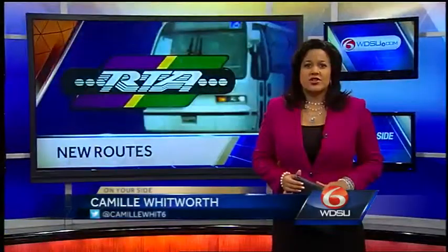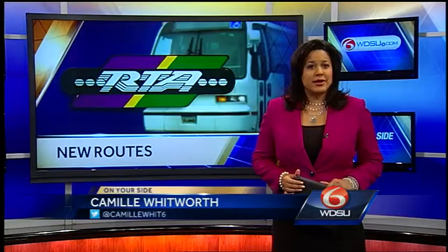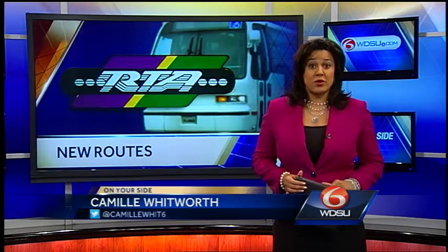We are now one day into RTA's new bus service changes, aimed to help riders get around the city a little bit easier. Traffic reporter Susan Isaacs has the RTA bus expansion breakdown and how commuters are coping with the change.